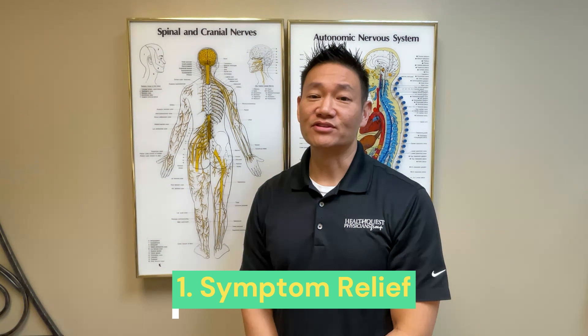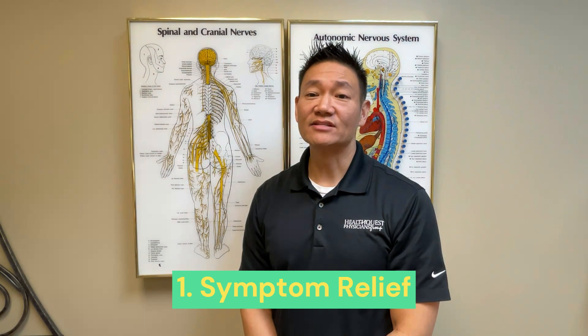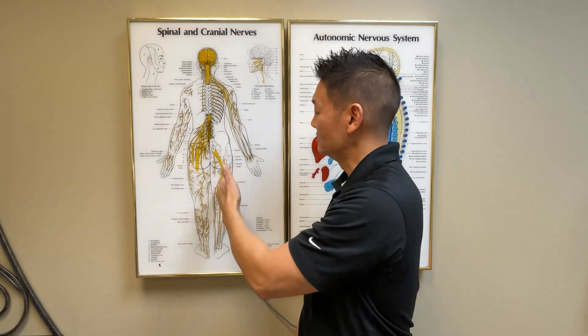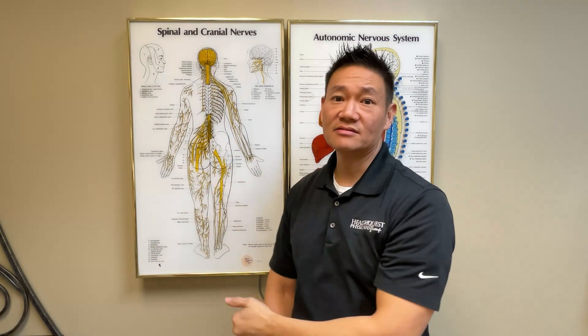First, let's talk about symptom relief. Sciatica is characterized by pain, numbness, tingling, or weakness that radiates along the sciatic nerve, which runs from your lower back, down the legs, and into the feet on both sides. Chiropractic adjustments can help alleviate these symptoms by reducing nerve pressure and improving spinal alignment.